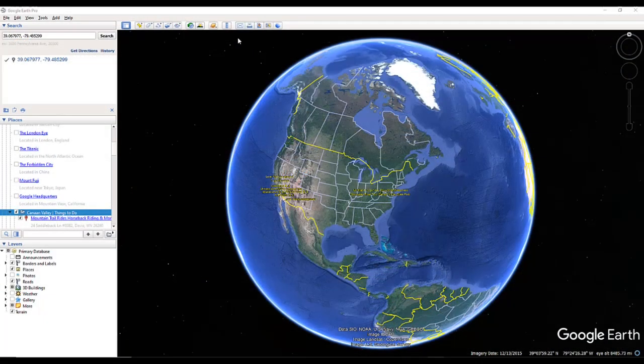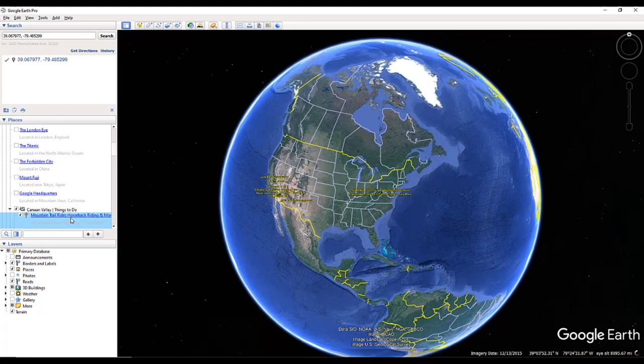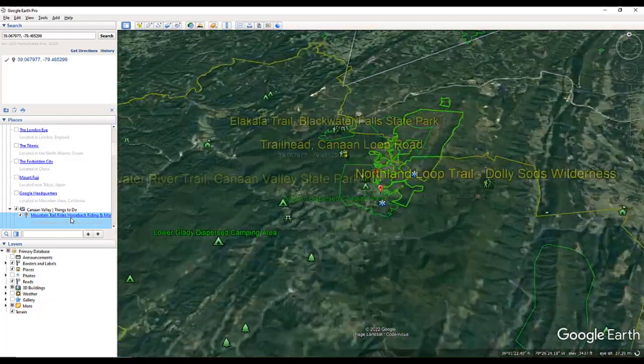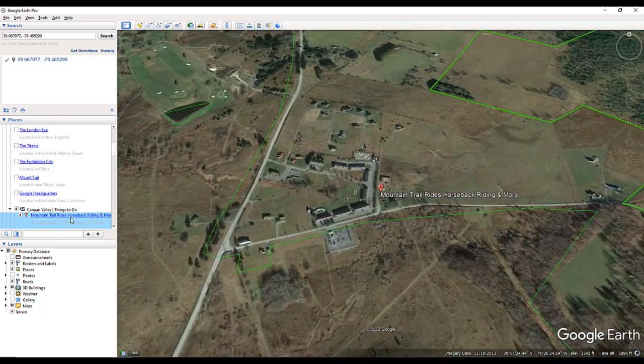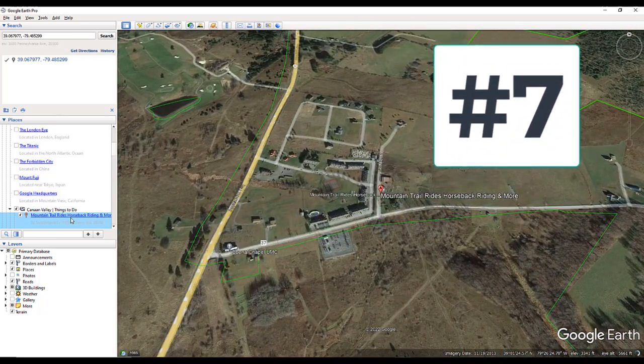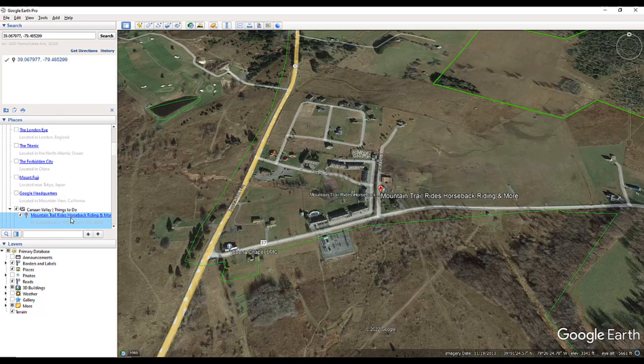For this portion of the video, I'll be using Google Earth. Our first destination is Mountain Trail Rides in Canaan Valley, West Virginia. Melody and I have taken trail rides over a dozen of them over the years. Our last visit to Mountain Trail Rides was in June of 2022. They're under new ownership and we introduce you to the new owners.